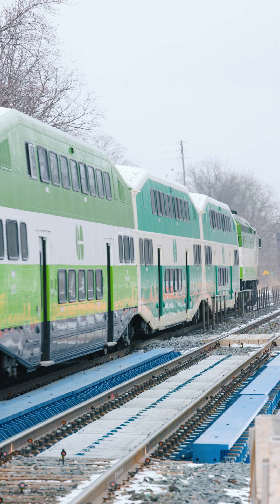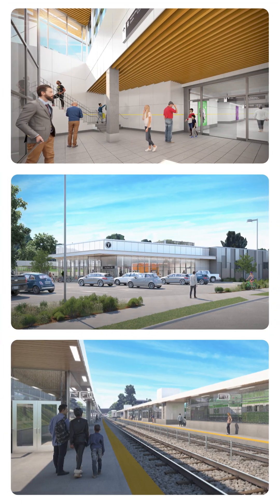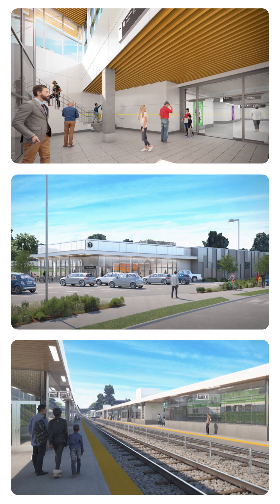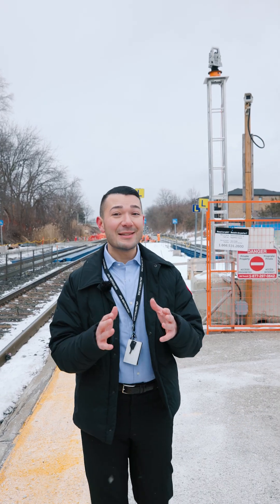This innovative approach is just one part of a larger project designed to improve accessibility and enhance customer experience at Long Branch GO, and is yet another example of how we're expanding GO across the region.